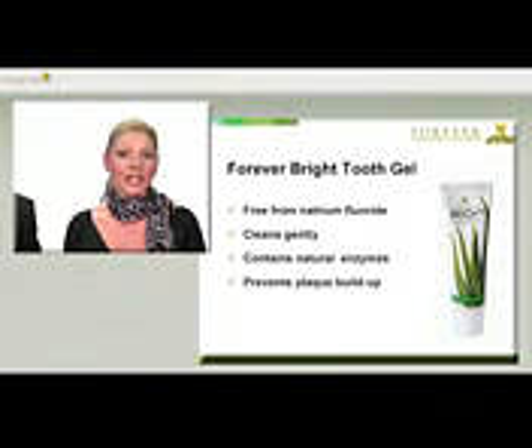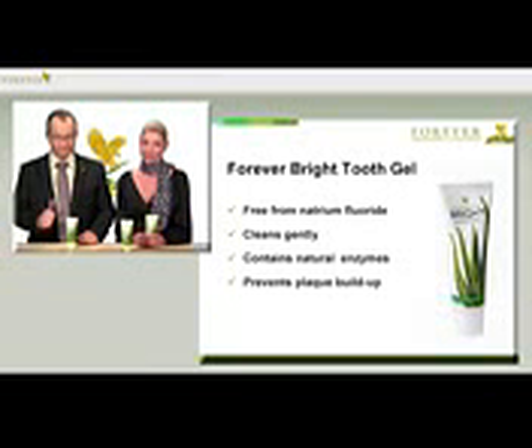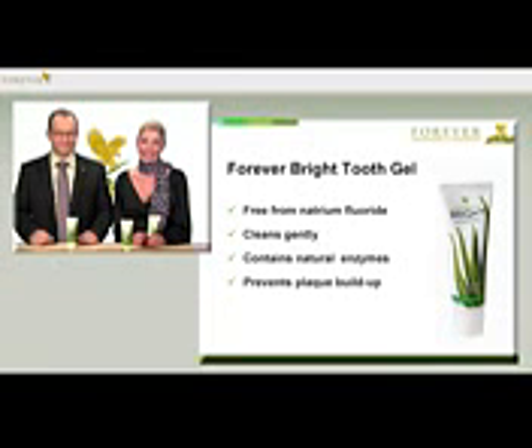Unlike 99% of toothpastes in Germany, Forever Bright Tooth Gel contains no natrium fluoride. If you're curious to know why, just google natrium fluoride to find out its other uses — a very interesting topic.